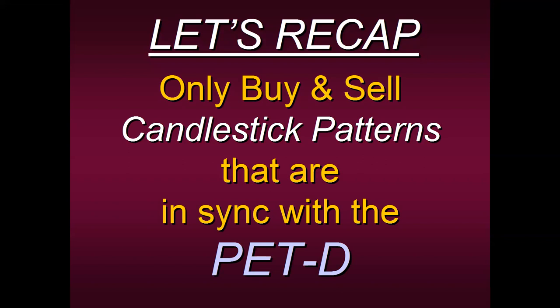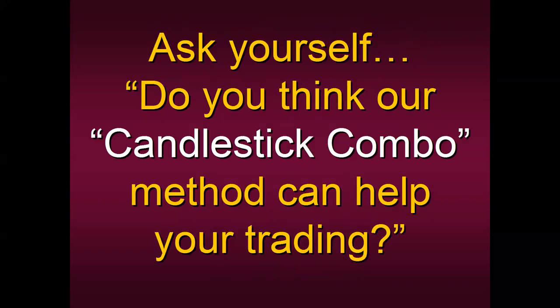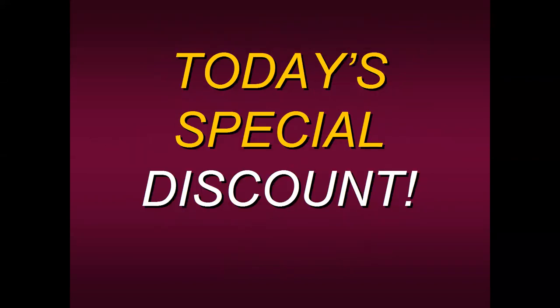Okay, let's recap. Remember, in order to trade the Candlestick Combo, you only want to buy and sell candlestick patterns that are in sync with the PETD. So ask yourself — do you think our Candlestick Combo method can help your trading? I think most of you would answer yes. Because of that, we have a great special and a great discount for all of you attending today.